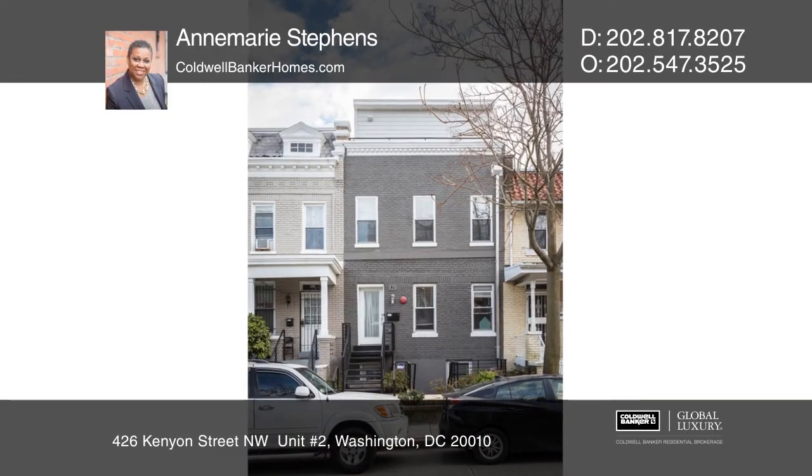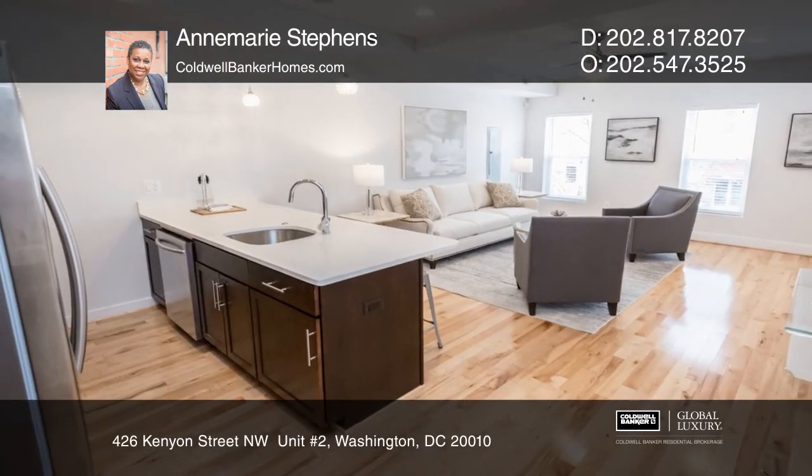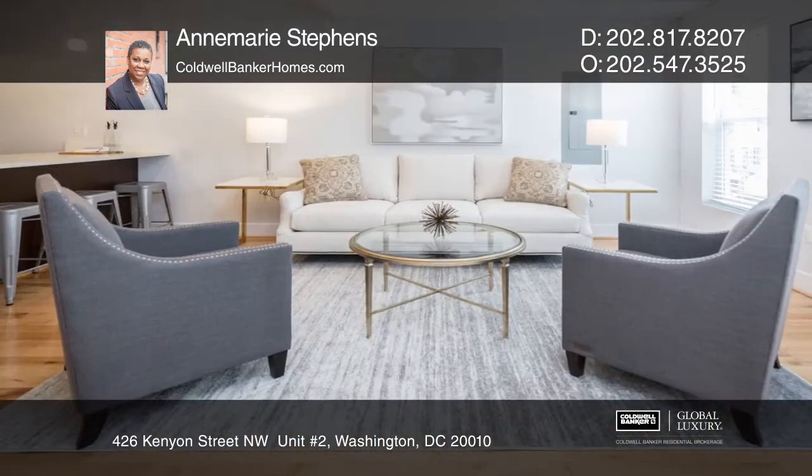This three-bedroom, three-bath, two-level condo lives like a house. It offers beautiful Canadian maple tongue-and-groove wood floors throughout, accompanied by lots of windows for beautiful rooms filled with natural light.